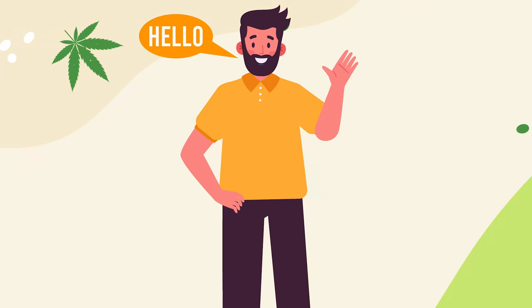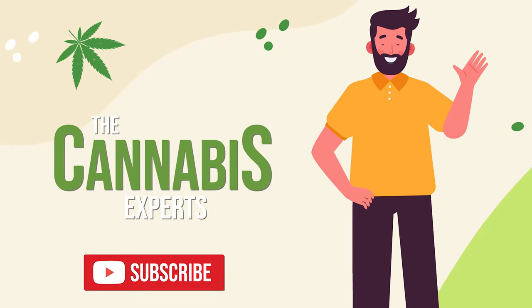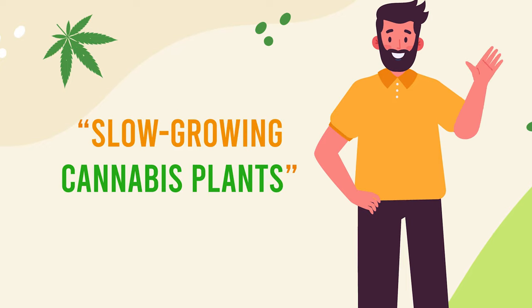Hello green thumbs and budding botanists. Welcome back to the YouTube channel that transforms you from a garden novice to a horticultural hero. Today we're tackling one of the most potent pot problems: slow growing cannabis plants.